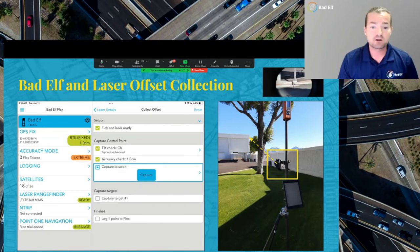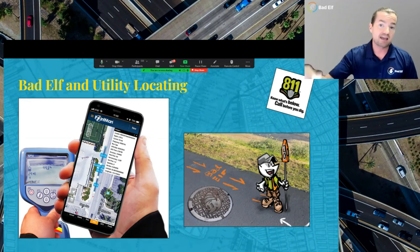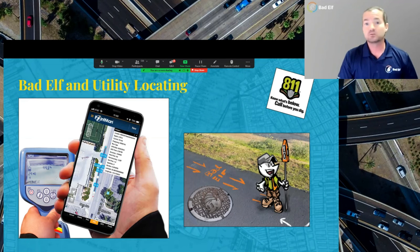One integration I want to mention is laser offset collection. As Rob mentioned earlier, it's always important to know where your above-ground utilities are, as they're often indicators of where things are below ground. If you can't get up to the attachment height or top of a pole, you can integrate a laser rangefinder for high-accuracy collection. We also work with different utility locating devices, and you can use our high-accuracy GNSS equipment like the Flex to get centimeter or better accuracy, tying into apps like Point Man.